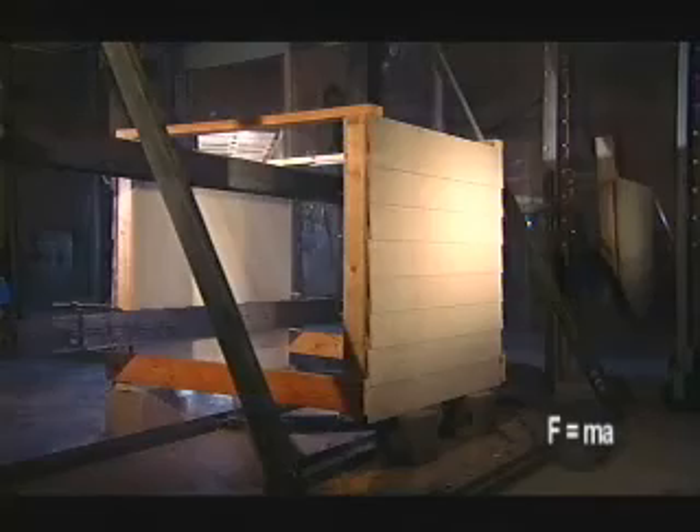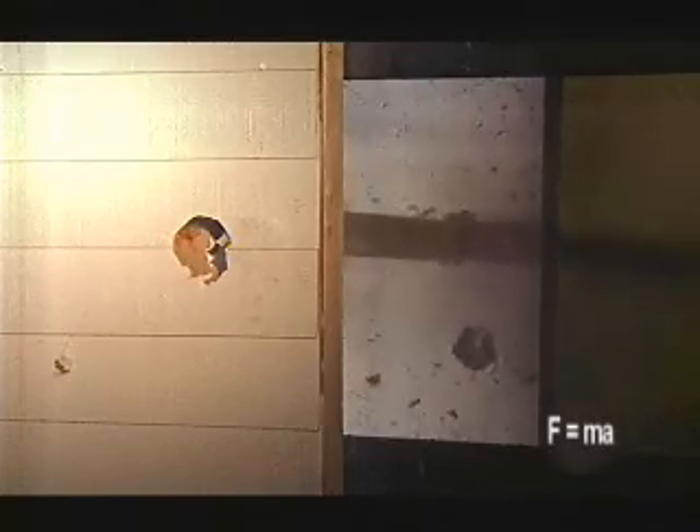Standard houses use fiber cement board siding. But at 100 miles per hour, a missile will enter one side of the home and exit the other without missing a beat.